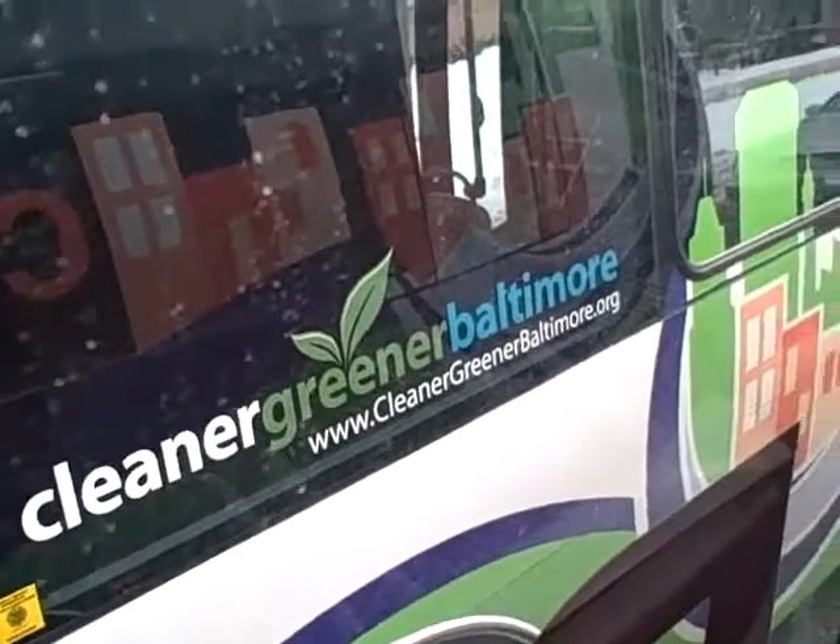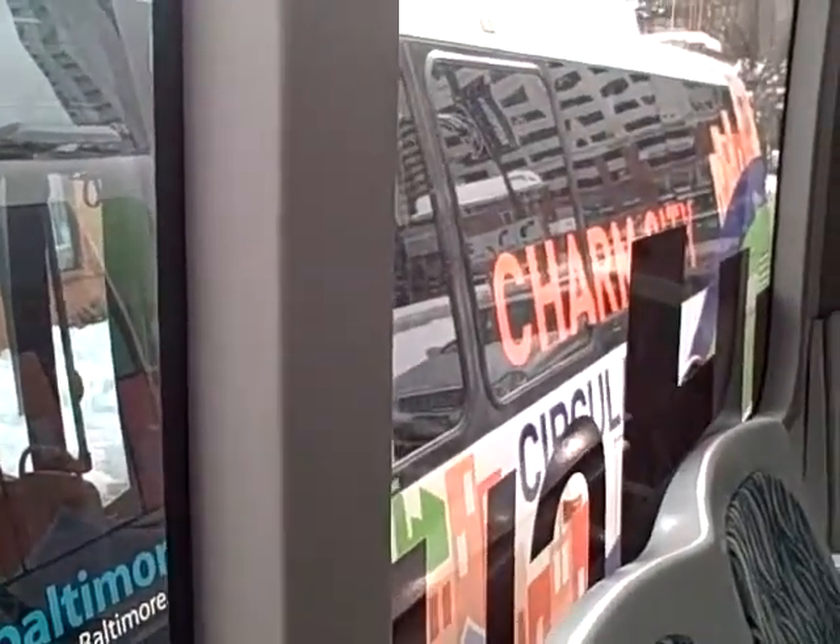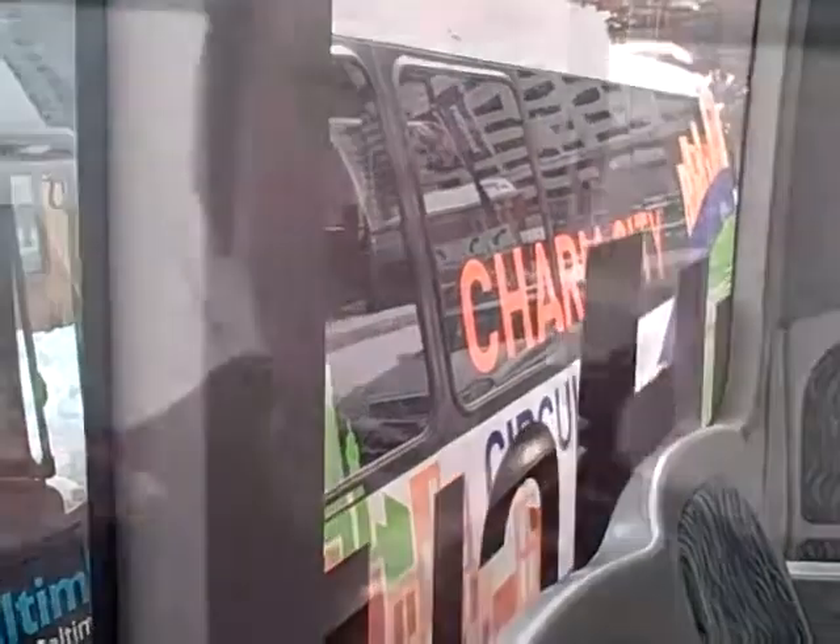With all the snow recently and more on the way, I thought I'd give this service a try. If your car is snowed in, it's another great transportation option as a way to get to and from work. You can see it's a cleaner, greener Baltimore — I'm actually next to another one of the Circulators running in service right now. The best thing about the Circulator is that it is a green service and it emits zero emissions. So if you're eco-conscious, it's definitely a transportation option you would like to see.